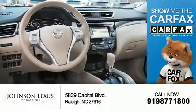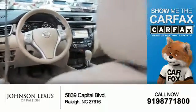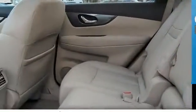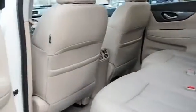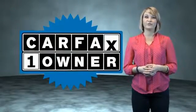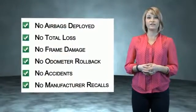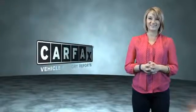Rest easy knowing this vehicle comes with a Carfax Vehicle History Report from Carfax, the most trusted provider of vehicle history information. This is a Carfax One Owner Vehicle which qualifies for the Carfax Buy Back Guarantee. Be sure to find a complimentary copy of the Carfax Vehicle History Report online or contact the dealership. Let us put you in the driver's seat today — call or click to contact us. Just saying, show me the Carfax.